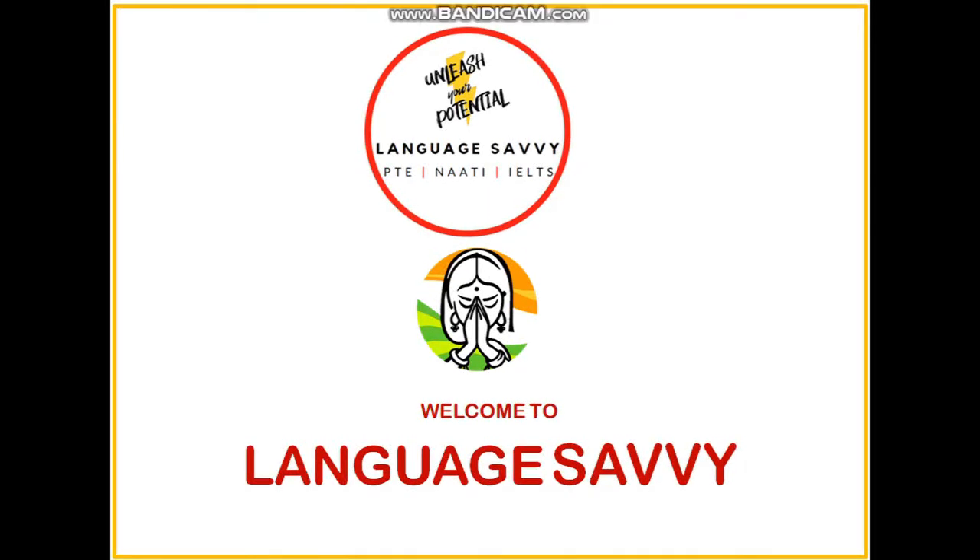Hi guys, welcome to Language Savvy. I hope everyone is doing good. In today's video, I'm going to talk about something very interesting: the introduction of Telugu CCL language. Some of you are thinking about changing the CCL language for your NAATI exam, and the good news is yes, there is a possibility available where you can change your CCL language.